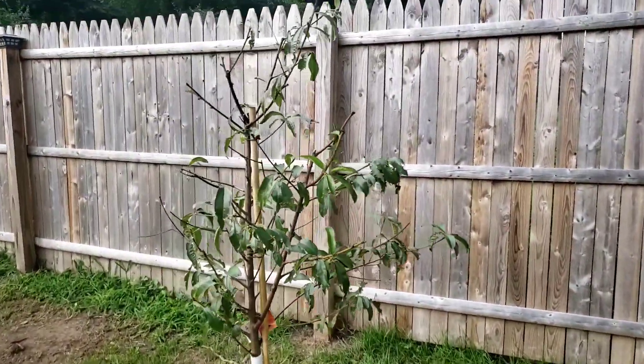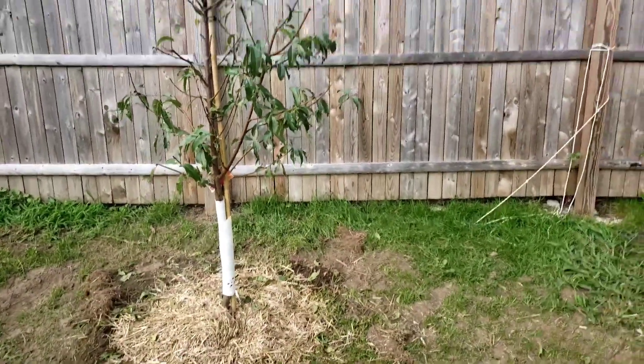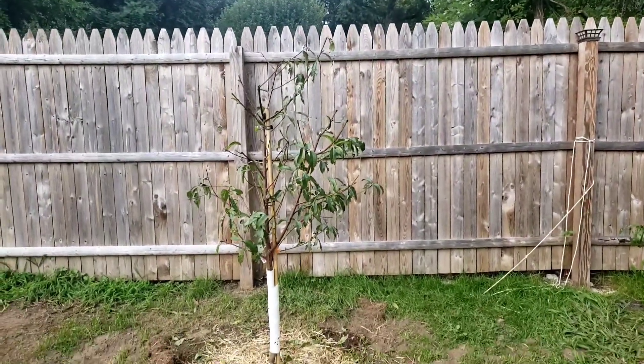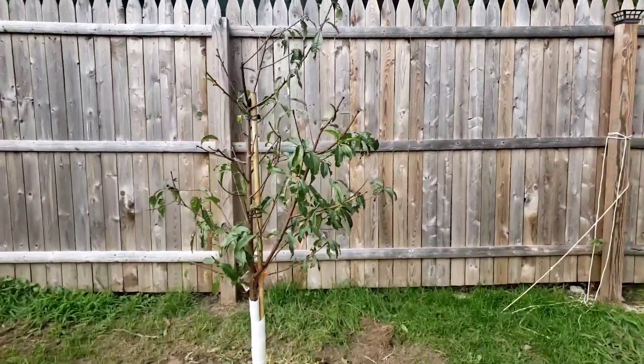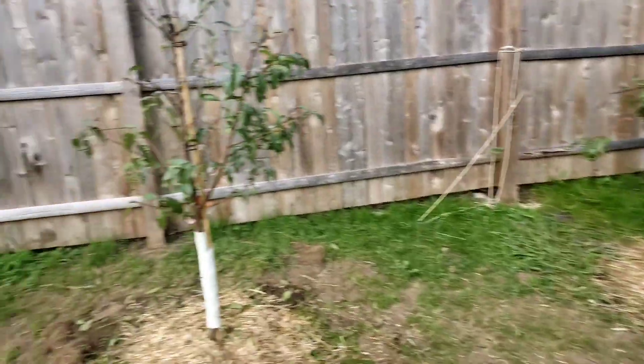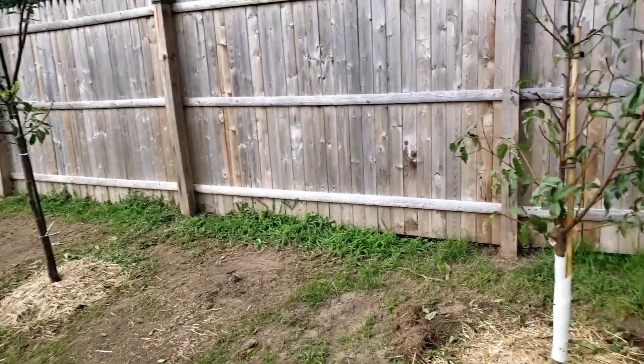Same with this one here — white butterflies are getting to them. But you can see I don't want them getting any taller than six feet, about as high as the fence, and I want them to bush out so I give them plenty of room in between to bush out.